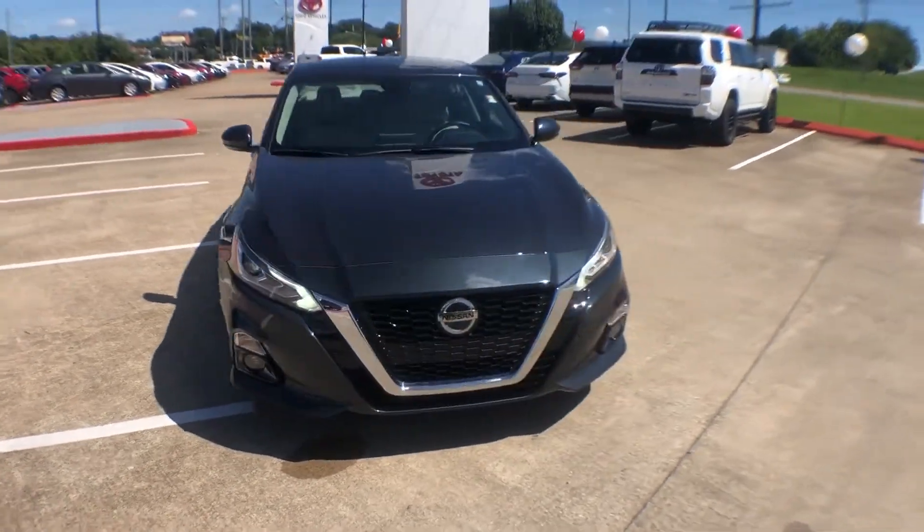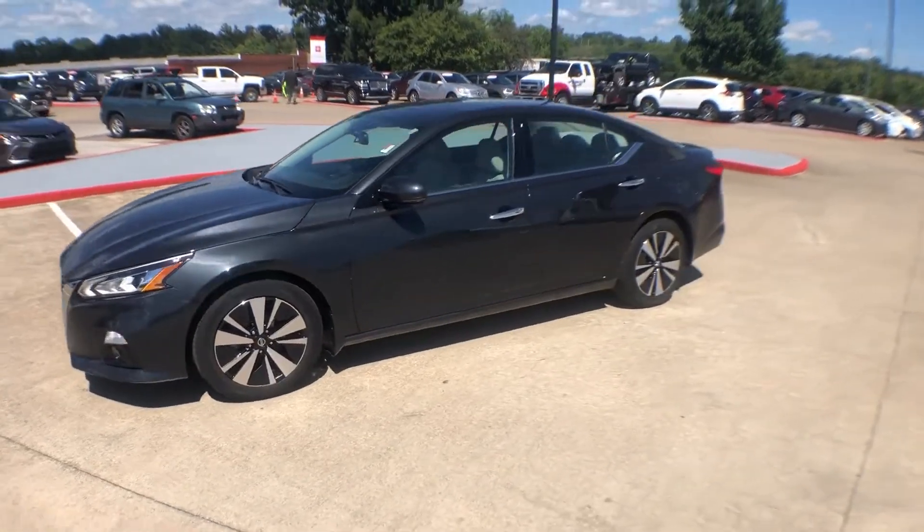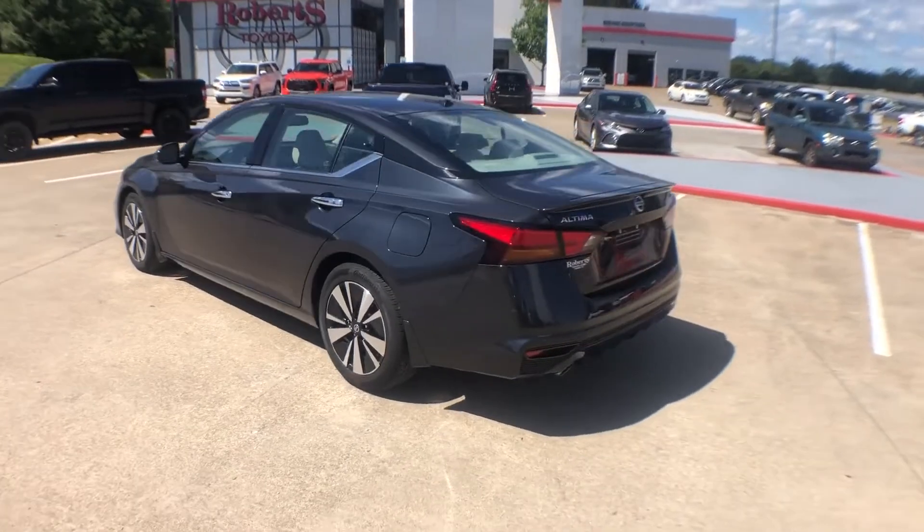2019 Nissan Altima with less than 32,000 miles on the odometer. You'll love this long list of impressive amenities, which include the following.